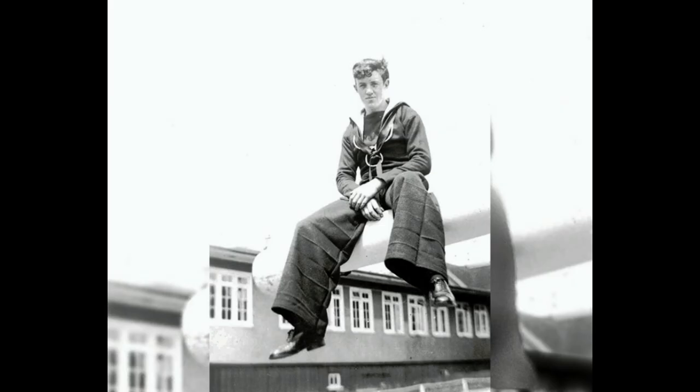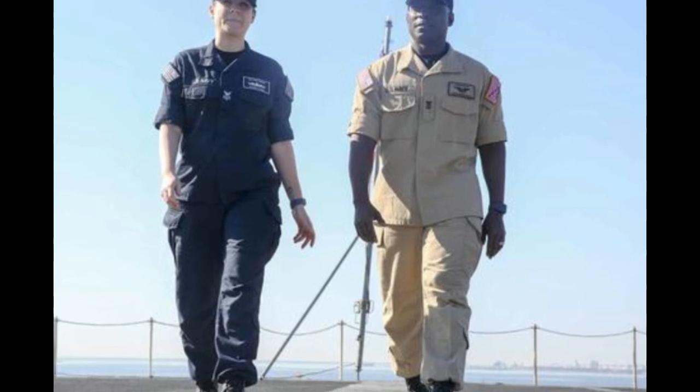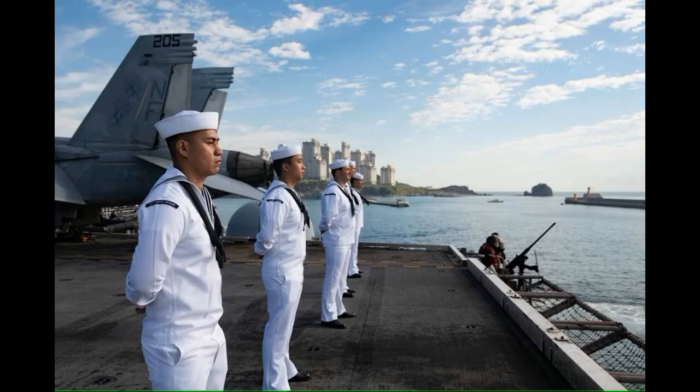The pants continued to be a part of the standard uniform for U.S. Navy sailors until the 1990s, when they were replaced with a more modern design. However, the bell-bottom pants remain an iconic part of naval history and are still worn by ceremonial honor guards and reenactors today.